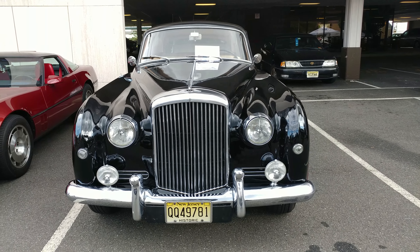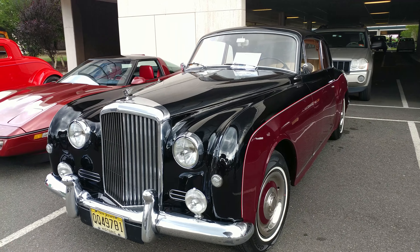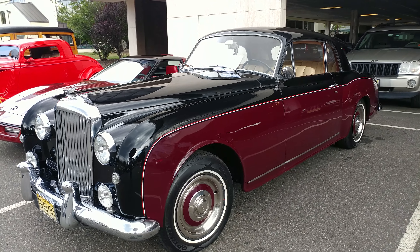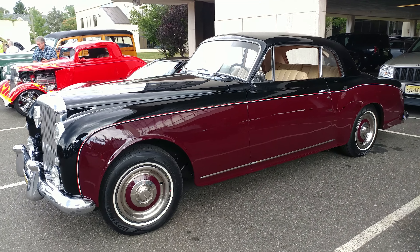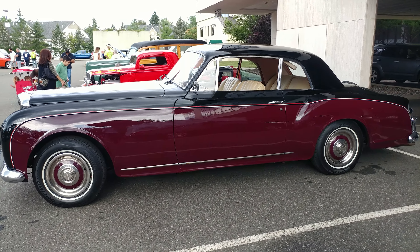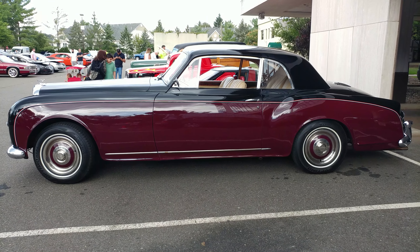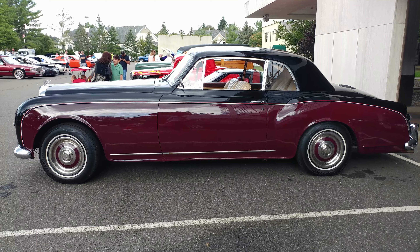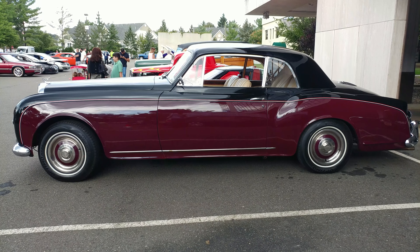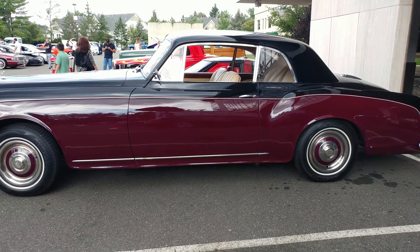19-something Bentley DD, black and burgundy — I'll just post it with two question marks, '19??', hopefully the owner or a Bentley specialist or somebody knows what year this is. That is hot — the Bentley DD, that's what he has up there.